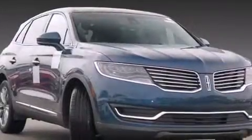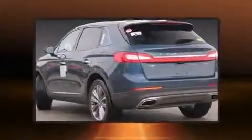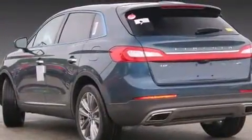The 2016 Lincoln MKX achieves smooth gear shifts thanks to its refined six-cylinder engine. For added security, dynamic stability control supplements the drivetrain.